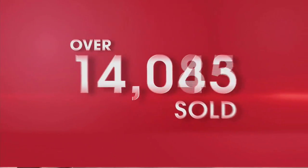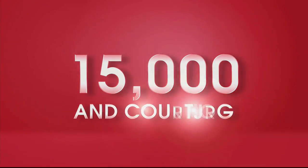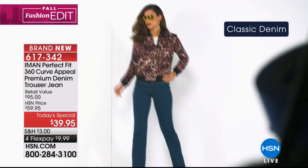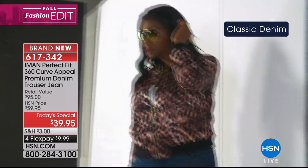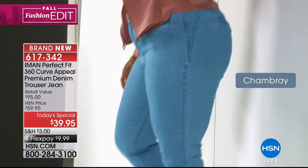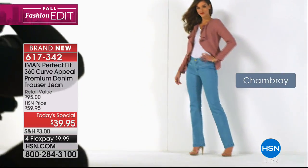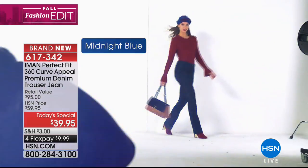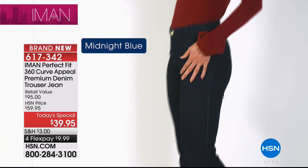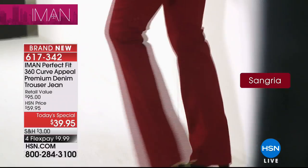It's only noon Eastern Time and 15,000 are gone. Today, on top of the fact that it's a new silhouette and premium denim with the ultimate in versatility with the trouser jean, it's $39.95. You see the retail value of $100 — you can buy almost three pairs of these for the retail value of one. Love the four FlexPay of $9.99.